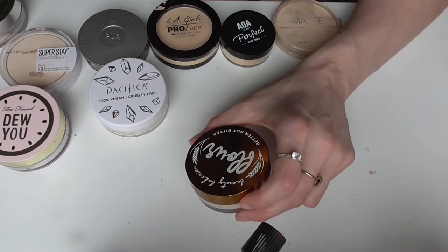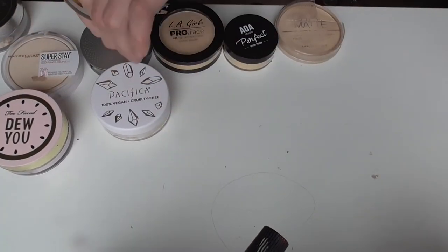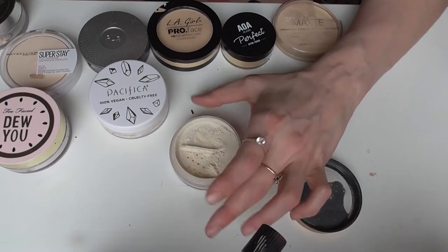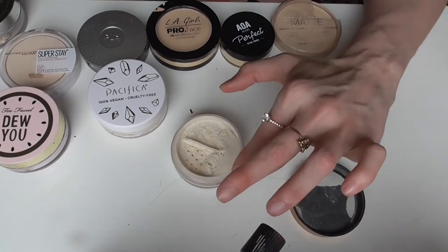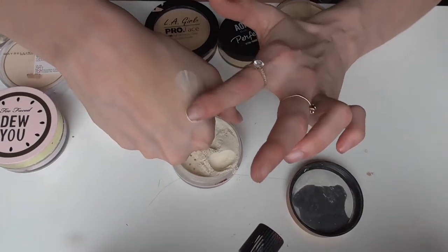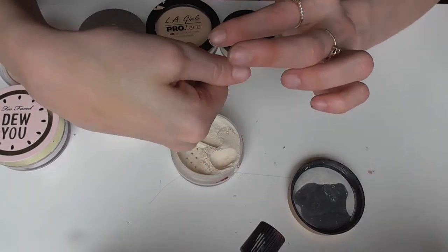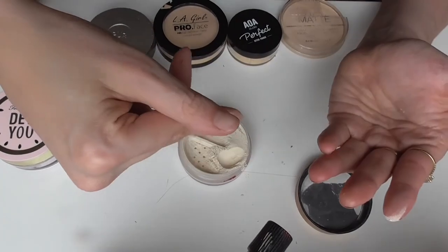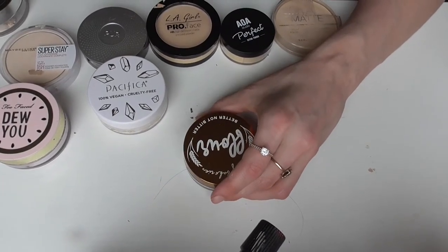Next is the Beauty Bakery Flour Powder in Translucent. This is a really nice powder. Beauty Bakery has a lot of cute, fun items but beyond being cute and fun their products are really good quality, and you can find them at Ulta. This powder is so good — it's soft and buttery, kind of like flour, and it just sets your makeup. You can't even feel the powder or your makeup on your face after you've put this on. Highly recommend this one.